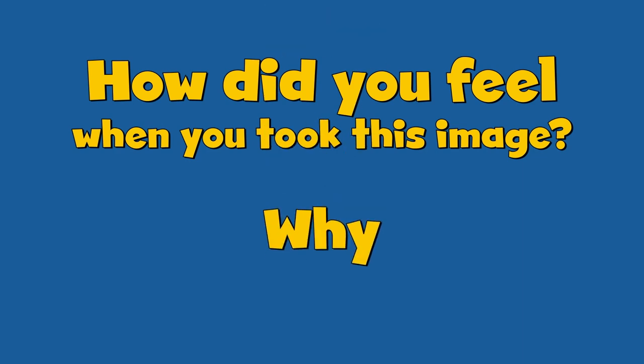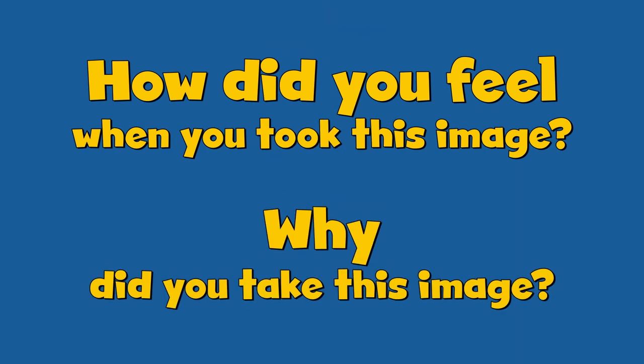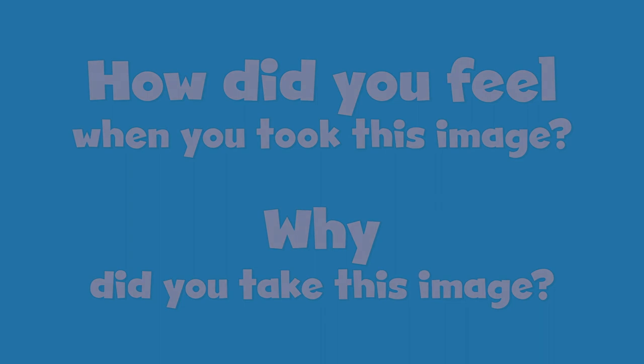Self-portraits are important because you're showing the person behind the camera, or behind the paintbrush, or the object that could be meaningful to you. It's about relating to your work, relating to your photograph — how did you feel when you took it, and why did you take it? Talking about those things and explaining those things.